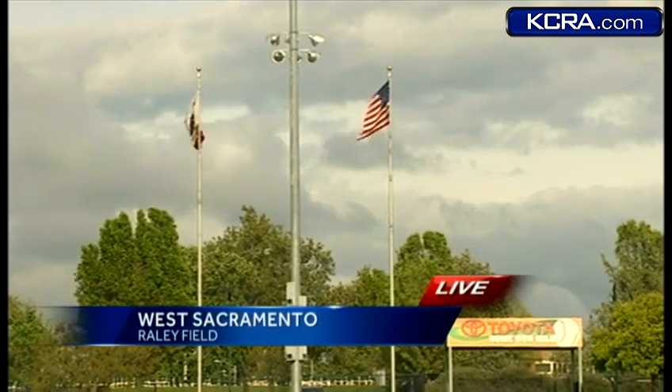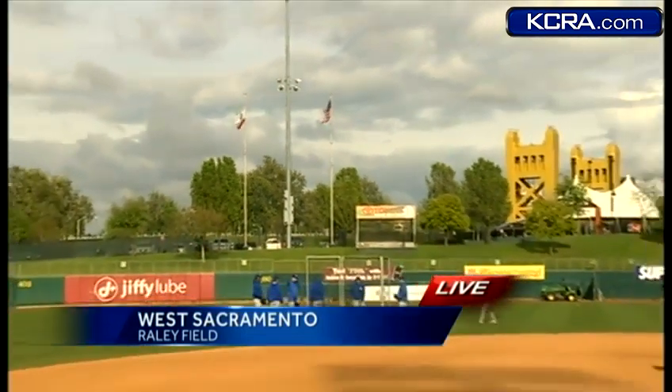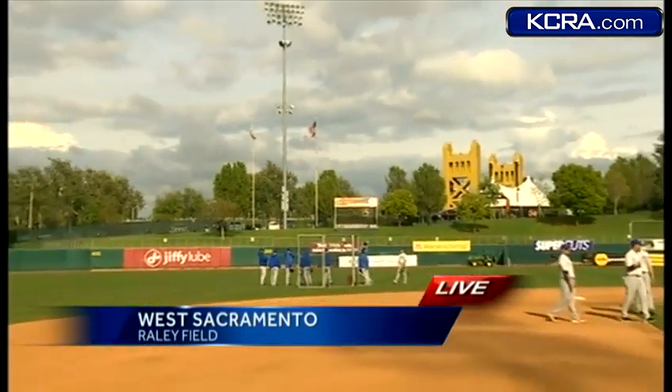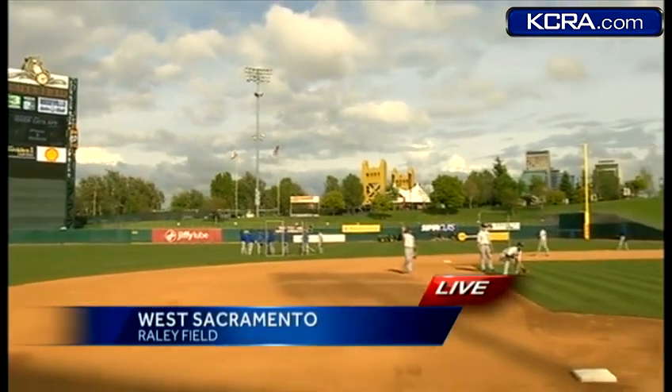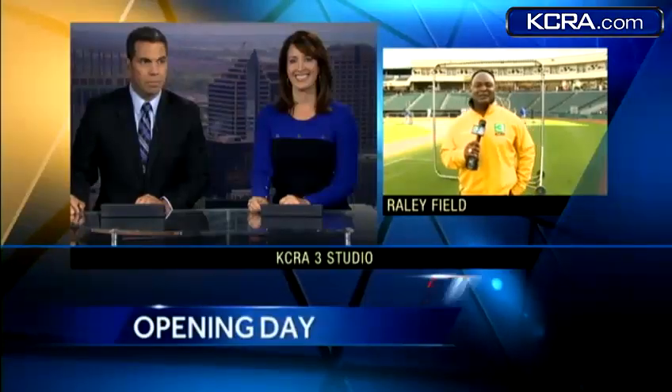We're looking live now at Raley Field. Those are the flags right there — looks like the California state flag and the USA flag. You can see there's a little breeze blowing out, which means they can get that ball up. We should have some high-scoring affairs tonight here at Raley Field. I'm Del Rogers live in West Sacramento, now back to you.